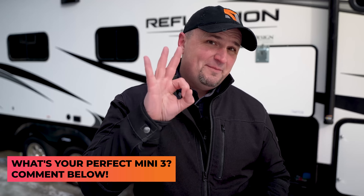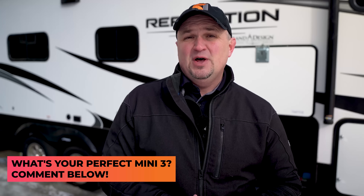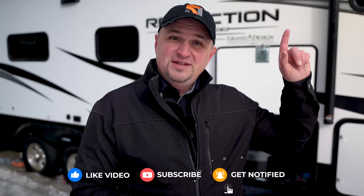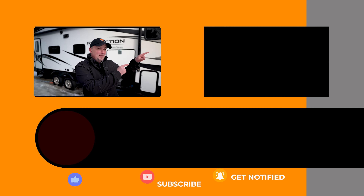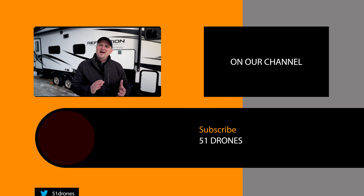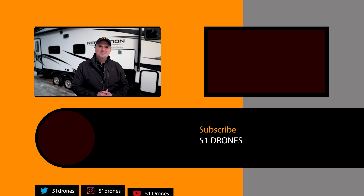So if we ever get to experience something like the Mini 3, what would be your top three features that would entice you to get it? Comment your answers below and let's discuss it. Hit the like button if you got anything of value today, subscribe for more content like this if you haven't already, watch the next video because it's one of my best, and as always fly safe and fly smart.